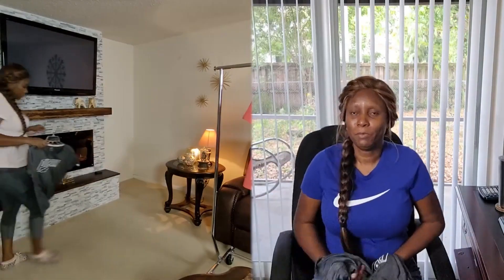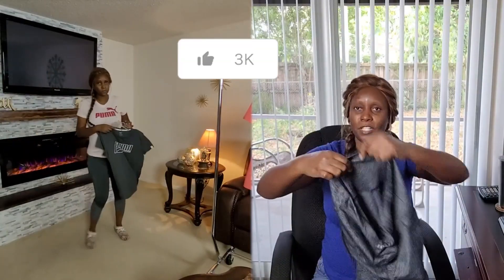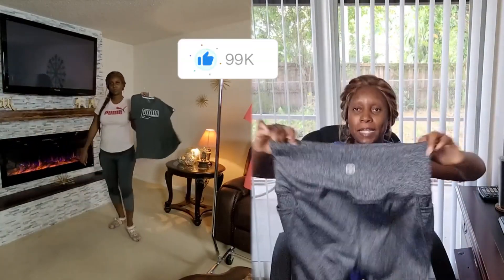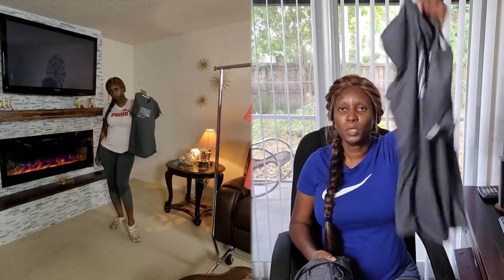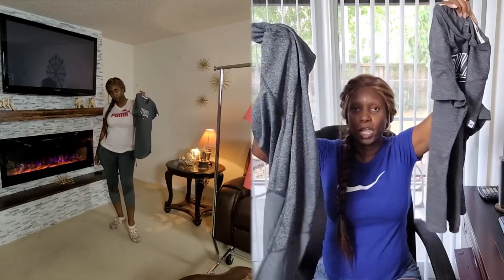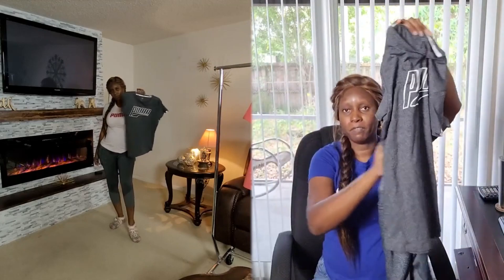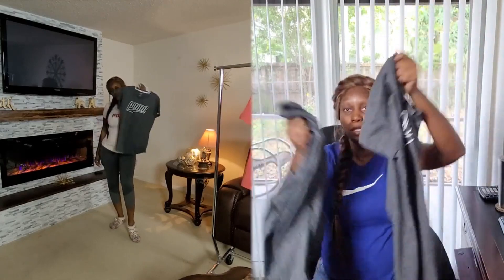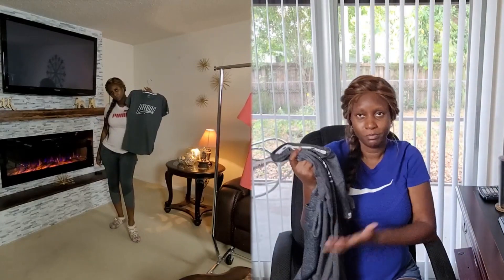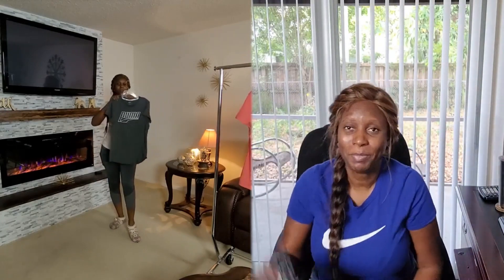In the next clip, I'm wearing the same Daisy Fuentes leggings and I'm showing you that they go perfectly with my gray Puma top — they blend perfectly and it would be a perfect top-and-bottom combination.